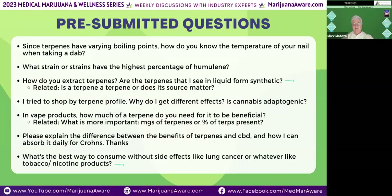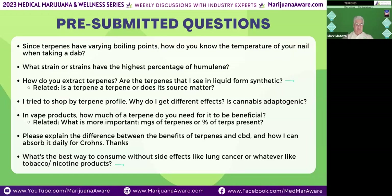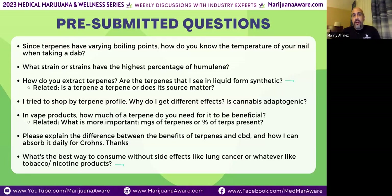Regarding the question about dabbing temperature: there are devices with infrared lasers or you can use a thermal reader from Amazon to measure nail temperature. If you're dabbing, you're likely above 400 degrees, possibly reaching THCV. As soon as you drop the oil on the dab, that temperature drops significantly, so maintaining temperature is very difficult without a temperature reader. It's a very difficult task to control temperature when dabbing or smoking a joint — when you put a 500-degree flame to a joint, you're burning off almost all the terpenes, flavonoids, and cannabinoids.